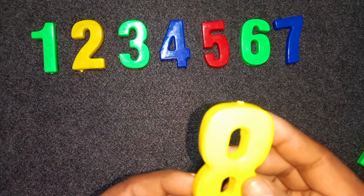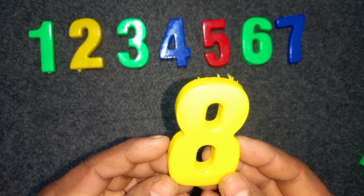Yellow color. Eight. Eight. Yellow color. Eight.